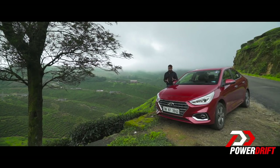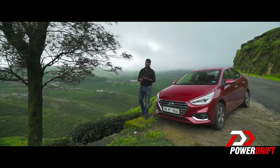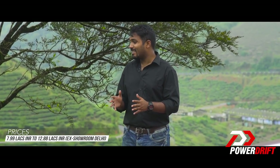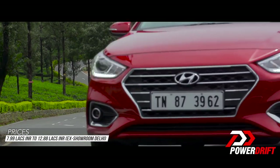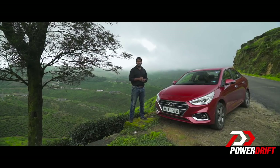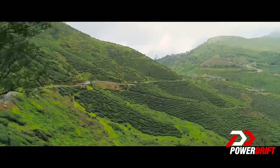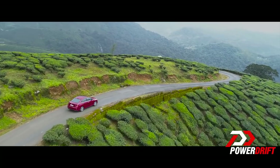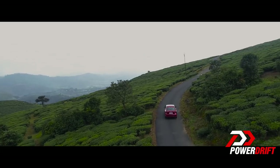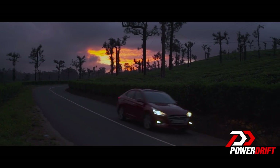The new Verna is a more complete package — it offers something for everyone. It's comfortable, it handles well, it's powerful, it's feature-loaded, and starting from a price of 7.99 lakhs, it's aggressively priced as well. It looks like the new Verna is another hit for Hyundai. Thank you so much for watching ladies and gentlemen, don't forget to hit that subscribe button. I will see you soon, take care, bye-bye.